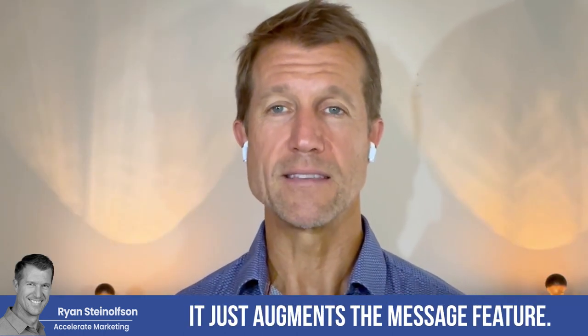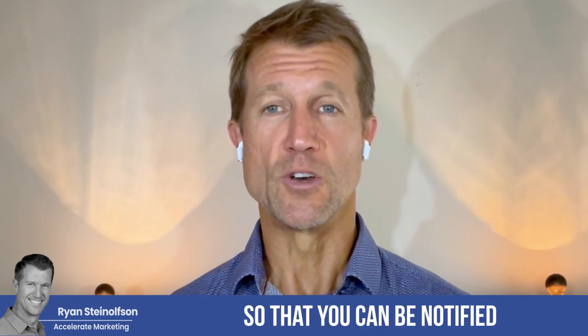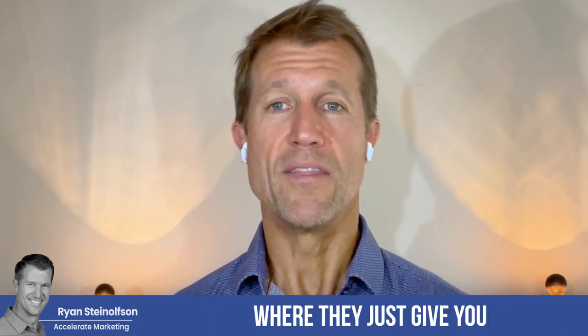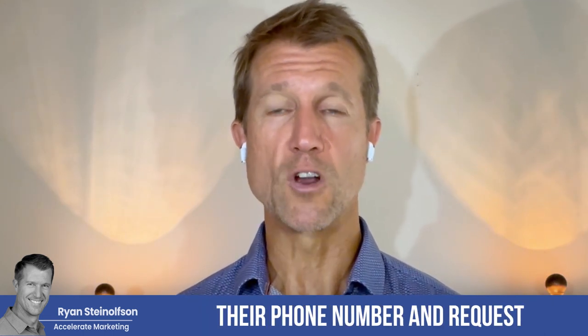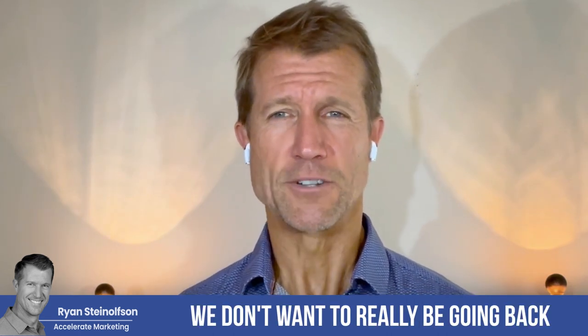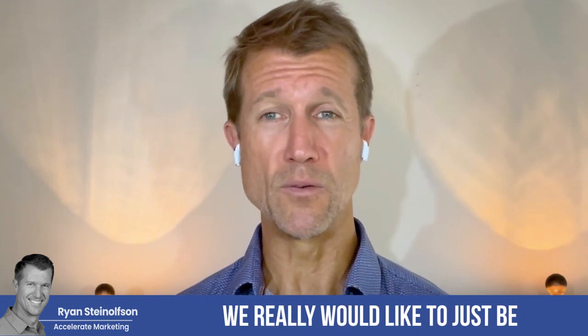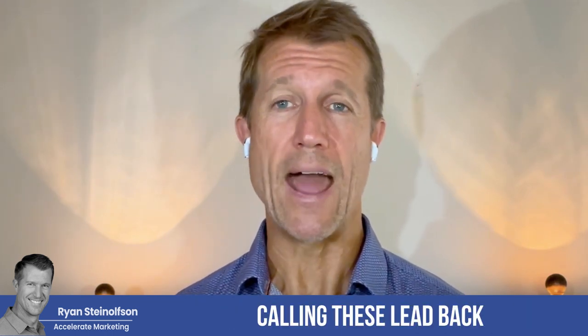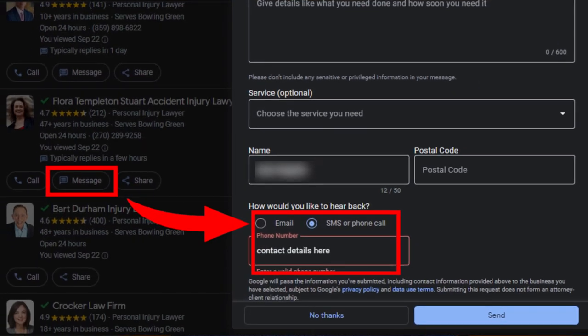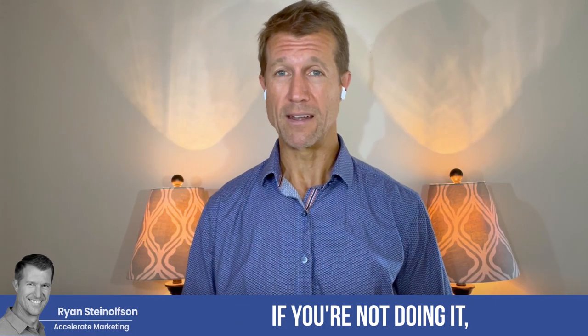What this feature does is it augments the message feature so that you can be notified and have an interaction with somebody where they just give you their phone number and request a callback from you, which is great. We don't want to really be going back and forth with message leads — we really would like to just be calling these leads back and getting them on the phone. So that feature is now available, you can turn it on. If you don't turn this on, in my opinion you're silly. Both turning on message leads and turning on this callback functionality is a no brainer.